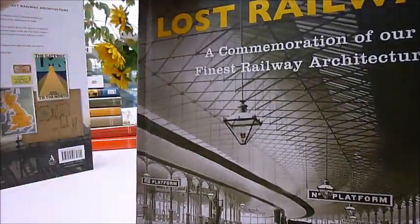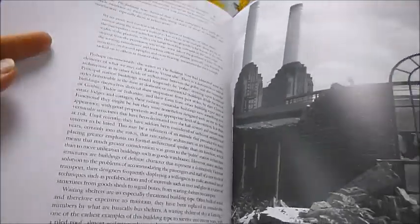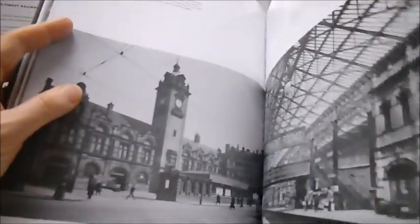A commemoration of our finest railway architecture. From the beautifully restored St Pancras station we recognise the finest in Victorian architecture, and pride ourselves on hundreds of buildings and structures that were pulled down and replaced. John Minnis reveals the extent of this loss, from cavernous engine sheds like Old Oak Common to the soaring viaducts of Belah and